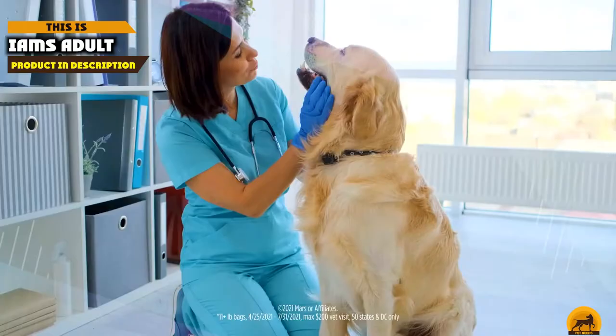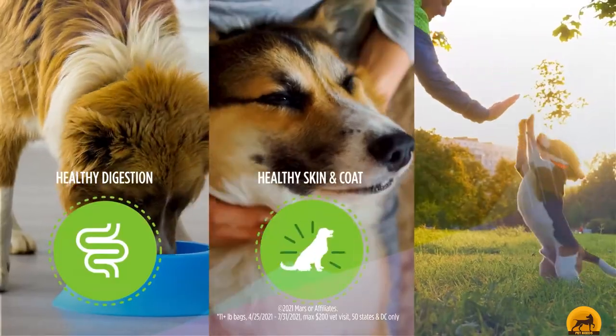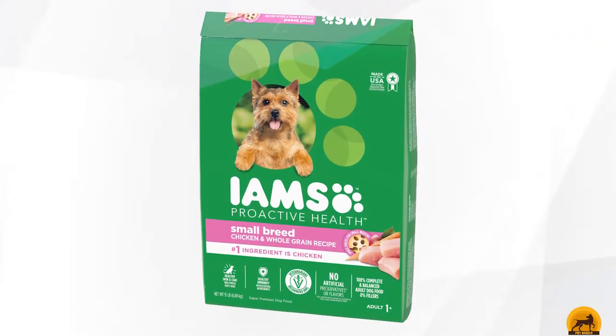Moving on to the next, at number 2, we have E.M.'s Adult Toy Breed. Our choice for best dog foods for standard poodles for the money goes to E.M.'s Adult Toy Breed Dry Dog Food.